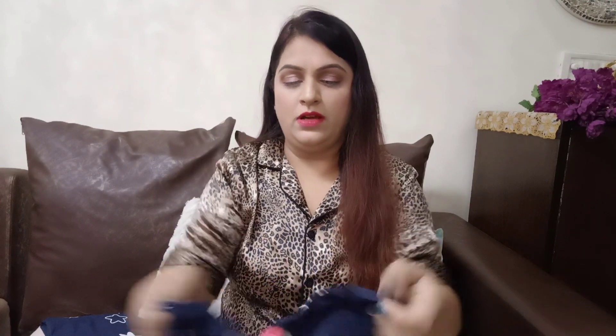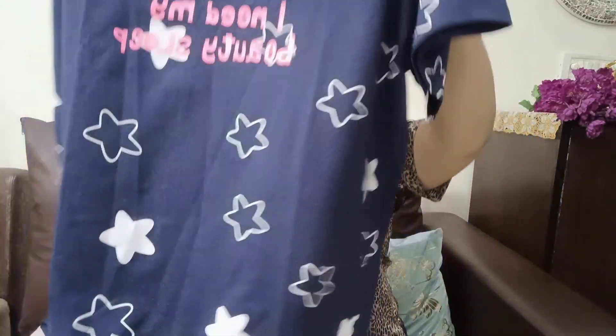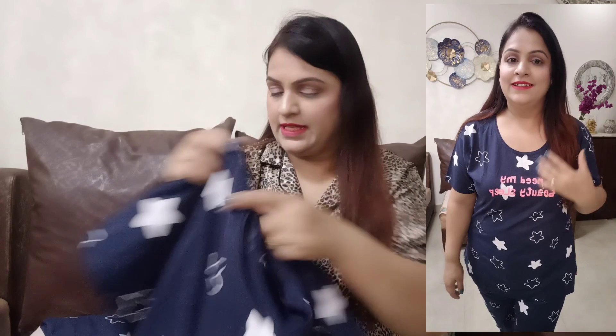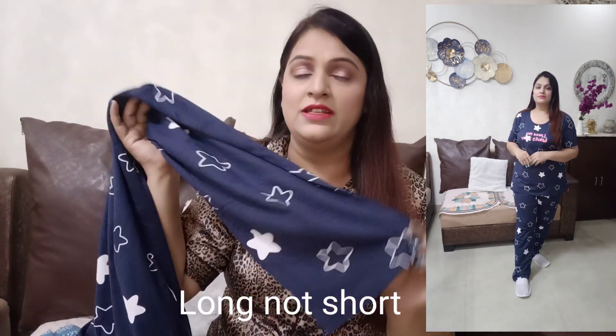The next night suit I will show you — I think this is also a ZEO brand. It is pure cotton, comfortable, and very comfortable price-wise too. You can see it is a round neck with a beautiful star design and half sleeves. The length is quite good, not small. The size is also double XL, the elastic is very comfortable, and you can get pockets too. But if your height is more than 5'2" the length may be a bit short; if your height is less, the length will be good. Otherwise I like the fabric very much.